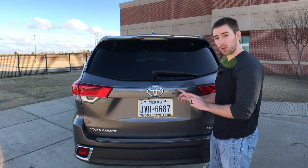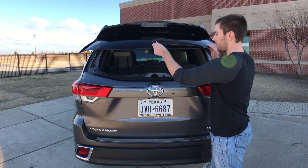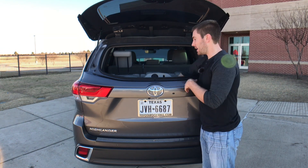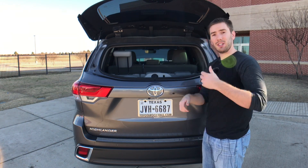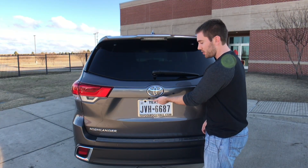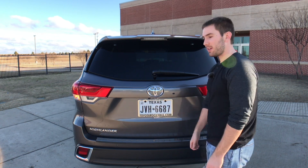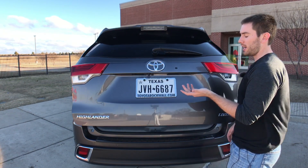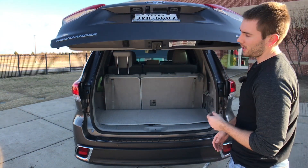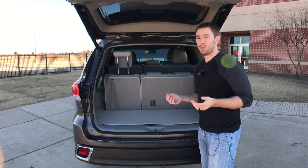At the back of the Highlander, one cool feature: push a button, pop up this window, and you can lift the hatch glass for easy access to items without opening the whole tailgate — because this tailgate is really slow. There's a little button right under here that you can push, or use the remote or the button inside. You hit it and wait... and keep waiting. It's really slow — that's the only thing I would change. You can also adjust the height of the tailgate.